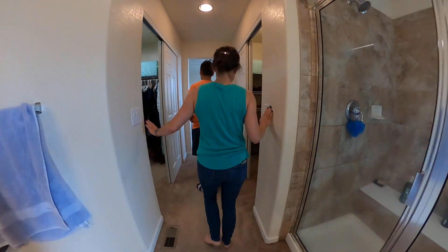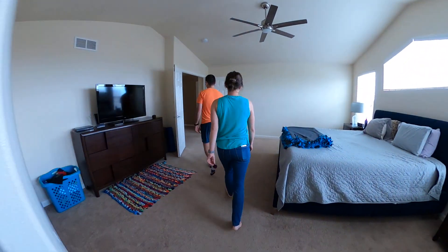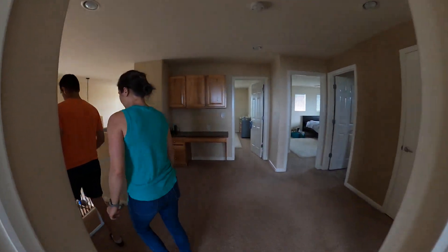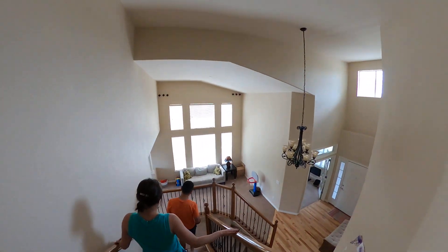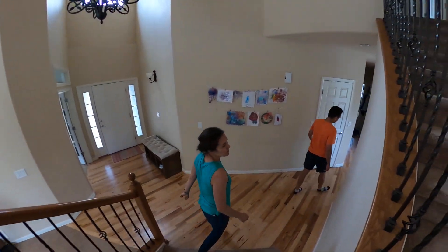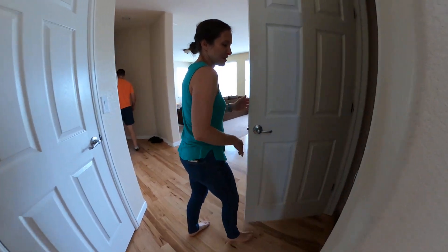Basement — is it finished? No, it's not. I think that'll be the most interesting part of the tour, honestly.